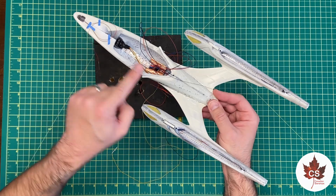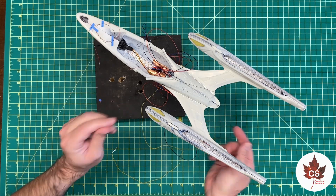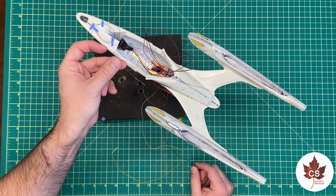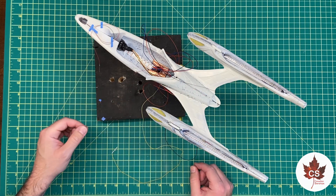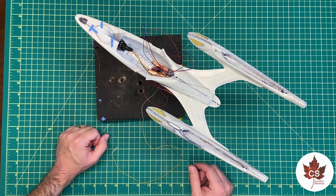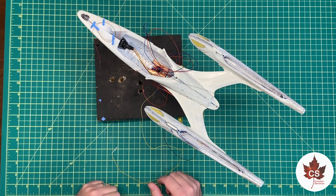One LED goes on the neck cover piece and the other goes on the cover piece on the bottom, so those will be installed directly to those pieces and then wired up once those pieces are ready to be installed. I won't be wiring up the strobe on the bottom or the light on the back until those get fitted, because I want to make sure they all go to the appropriate places together.